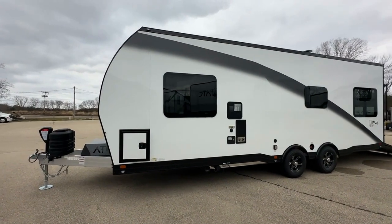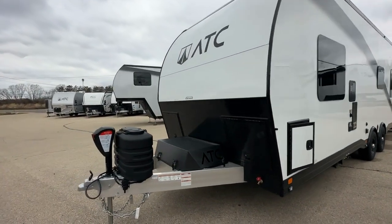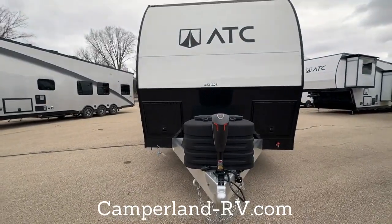The Energy Package 1000 provides solar power, while a fold-out step, scene lighting, and dual pane tinted glass complete the package. Discover more at camperland-rv.com and embark on your adventure.